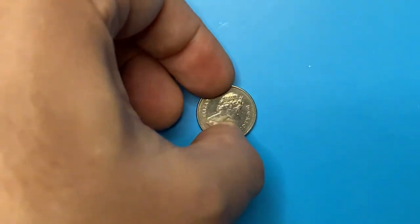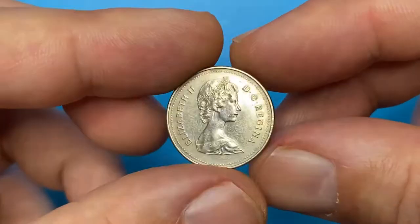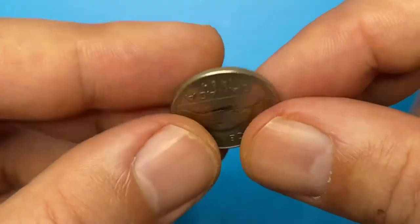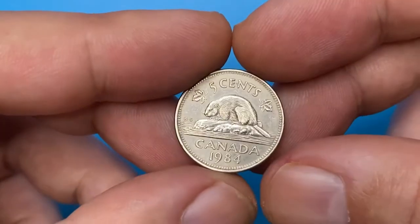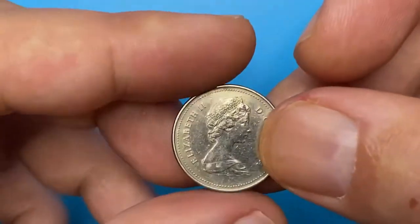What's up guys, hope you're doing fine. Today I would like to talk about the Elizabeth II 5 cents from Canada, minted in 1984. After examining this circulated example together, we will look into mintage, rarity level, and recent sales on eBay.